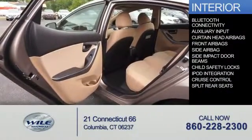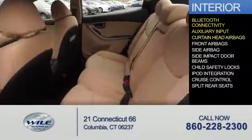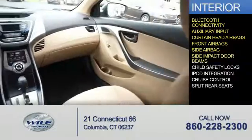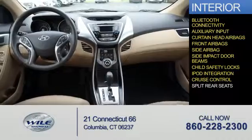Inside you'll find Bluetooth connectivity, an auxiliary input, curtain head airbags, front airbags, side airbags, side impact door beams, child safety locks, iPod integration, and cruise control.